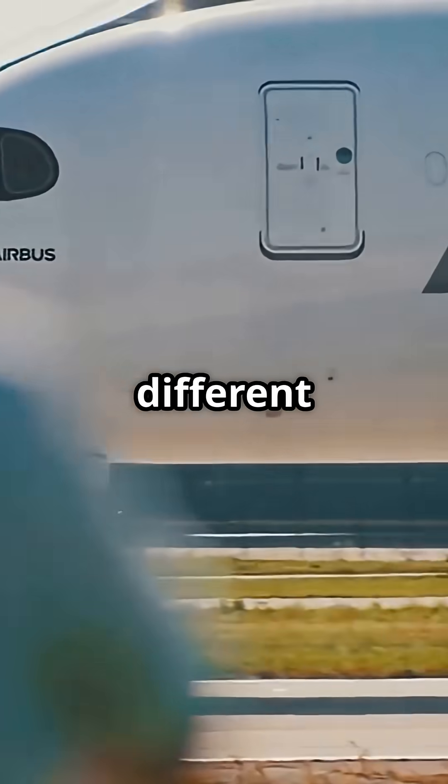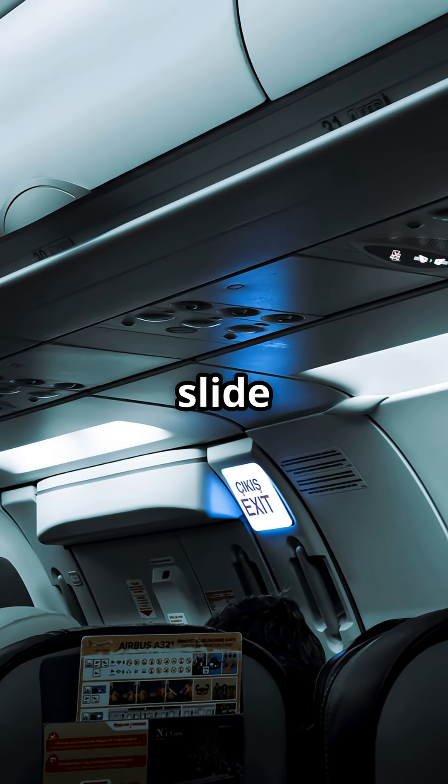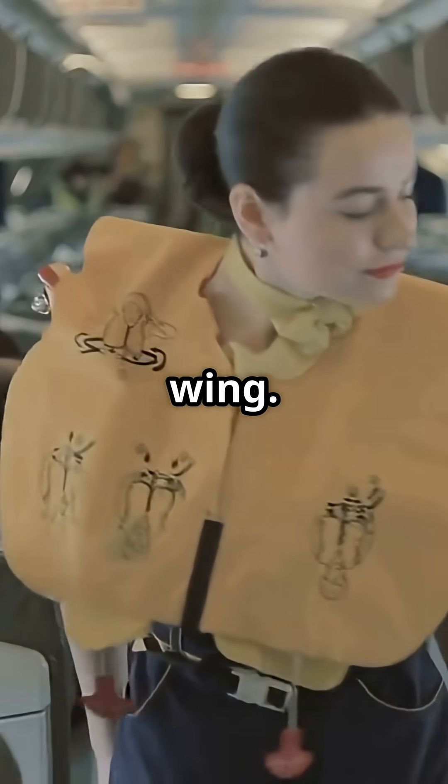Airbus took a totally different approach. The A320 family often carries a dedicated slide pack in the fuselage. Pull the handle, and a bright yellow inflatable ramp deploys automatically over the wing.